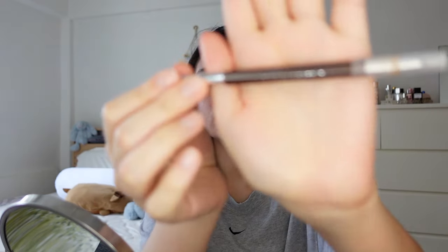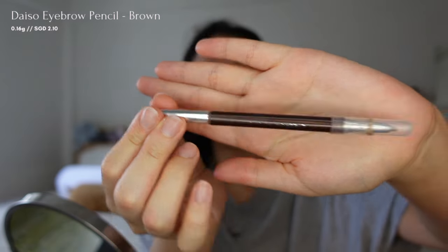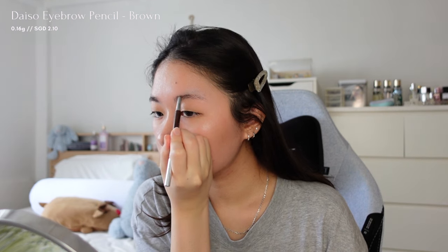To create this makeup look, I'll be starting with my brows first. I'll be using a brown eyebrow pencil from Daiso to create a more natural look, followed by a brown brow mascara to soften and colour the brows.